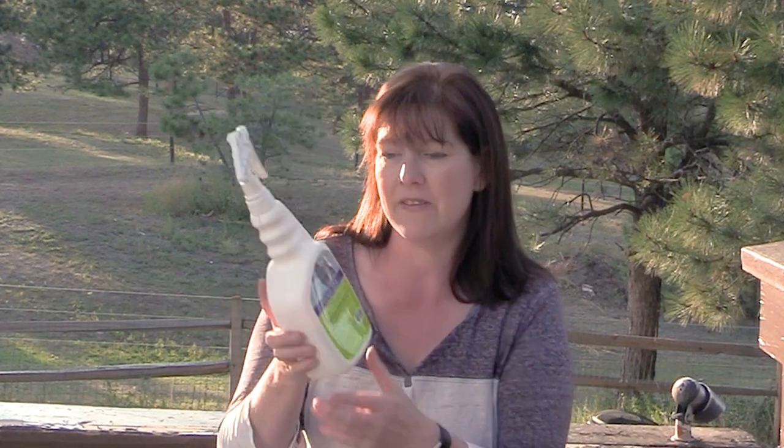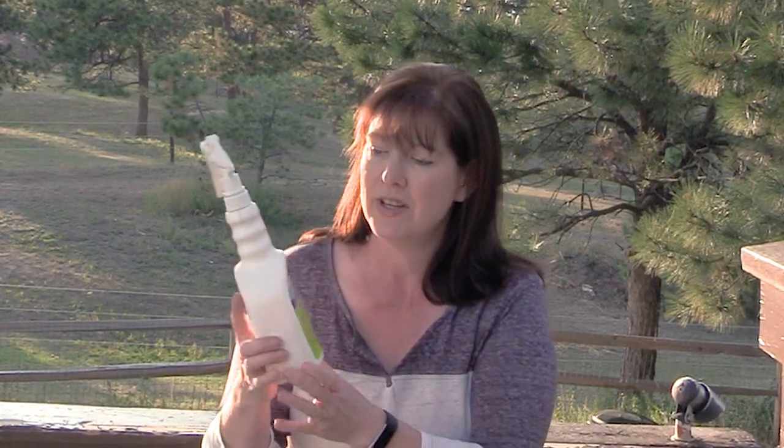Hello awesome equestrians, I'm Lisa the Budget Equestrian and welcome back to another video. Today I have something really fun to share with you — it's called Peppermint Summer Protection. I was contacted by Equa Spa to see if I would like to try out some of their products, and I was like, sure!